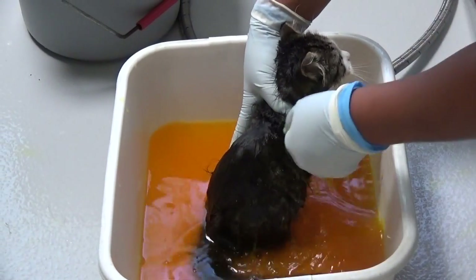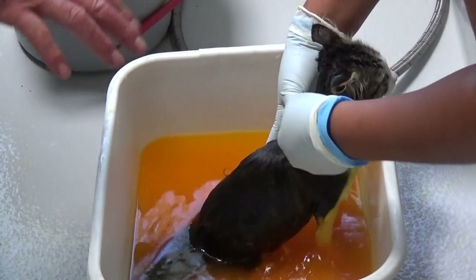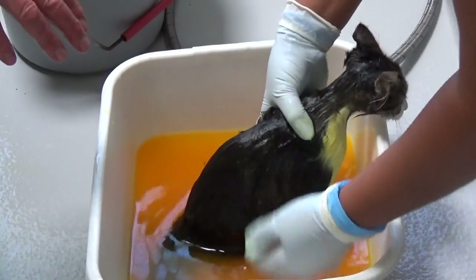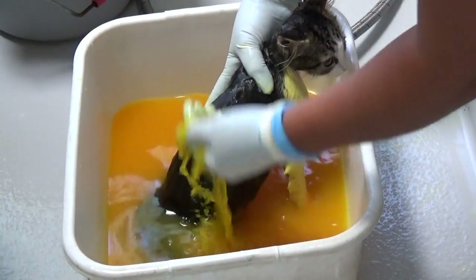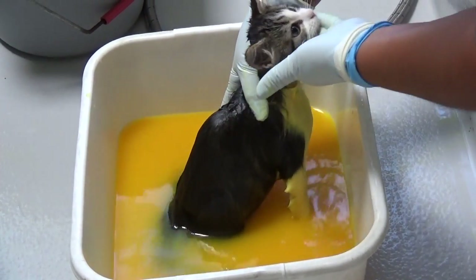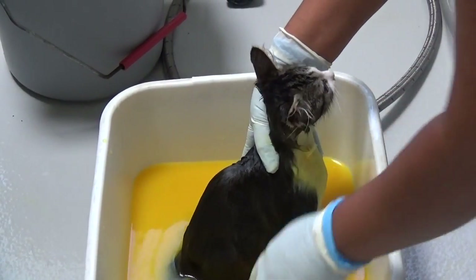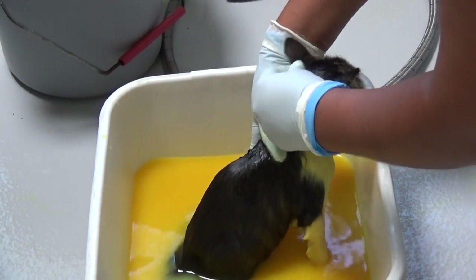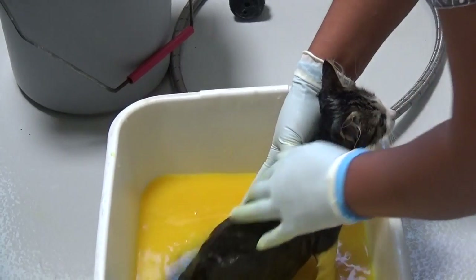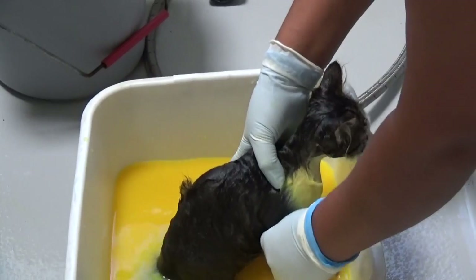This will kill the ringworm fungus. And cats can have ringworm fungus everywhere — on the back, on the ears, on the face, and underneath. So this method will take care of all of it. You can also give a kitty or an older cat fluconazole or itraconazole orally for several months, but this is one of the preferred methods for kittens.